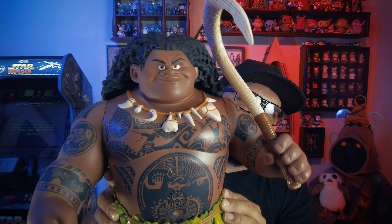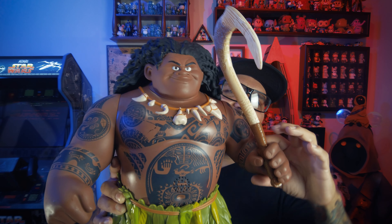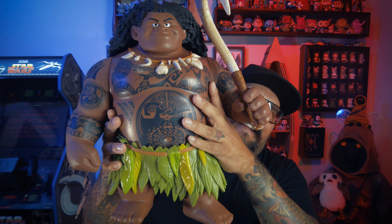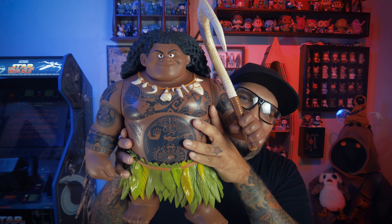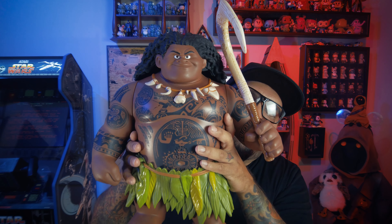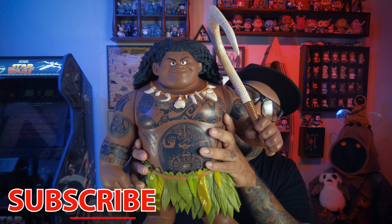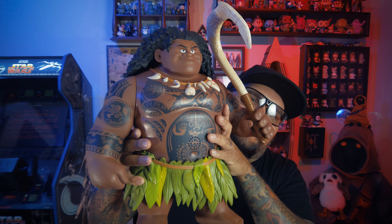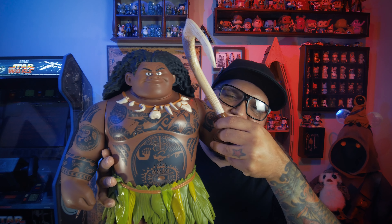Picked this up for six bucks — he's pretty much brand new. He still had the bands around his wrist to keep him locked in the cardboard. I couldn't believe it. I saw six dollars and thought, 'I am going to take you home.' I looked ridiculous at the store — I've got Kylo Ren and all this stuff and then a tattooed guy walking up to the front buying Maui. They probably thought I was reselling. Nope.